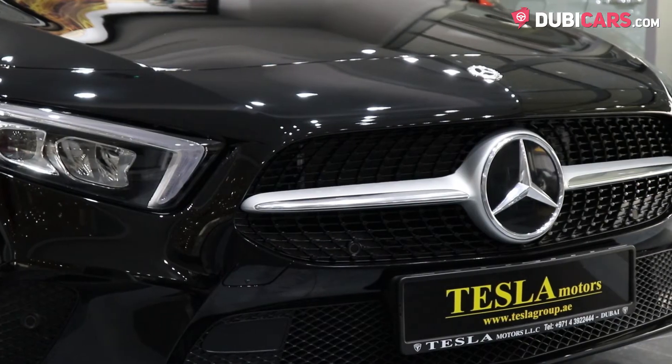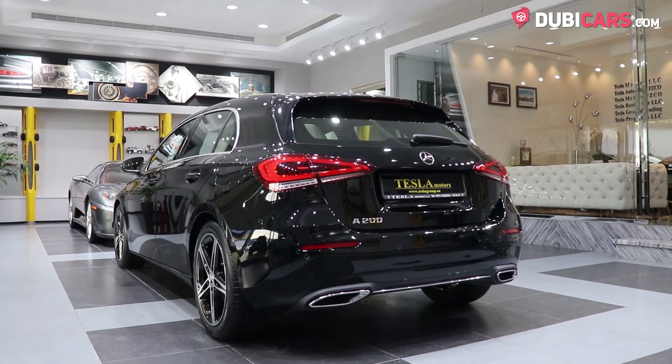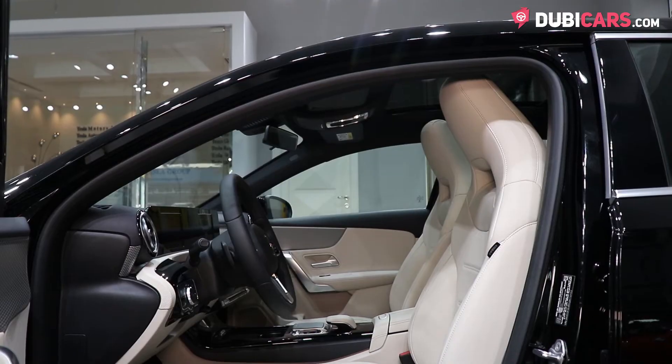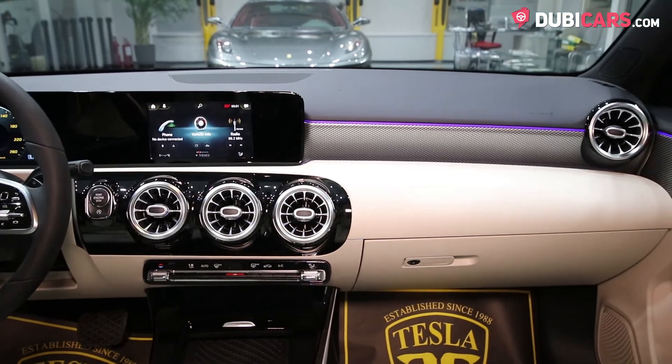Driving the four wheels is a 2.0 four-cylinder turbocharged petrol engine rated at 224hp, connected to a 7-speed automated gearbox. The A200 launches from 0 to 100 in 6.3 seconds before hitting a top speed of 240kmh.